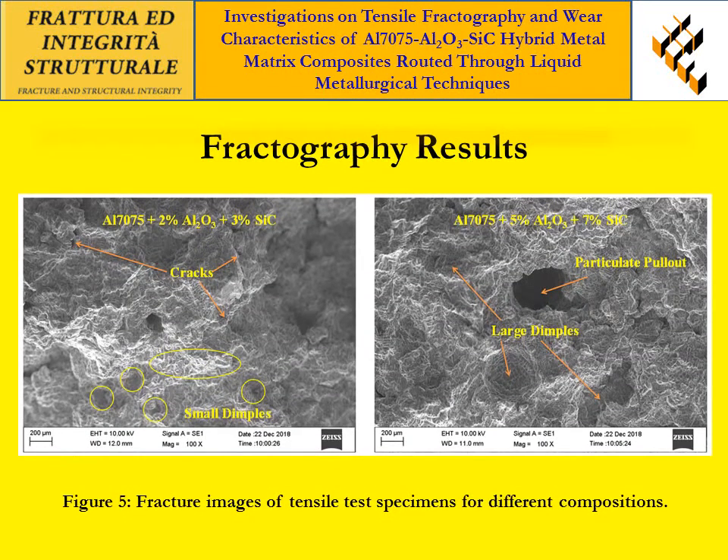Figure 5 shows the fractography results of the tensile test specimens. The fracture image of the 5% AL2O3 plus 7% SiC composite material shows that the number of dimples observed is more and in smaller sizes, indicating the development of microvoids. This specifies good bonding among the matrix and the reinforcements.